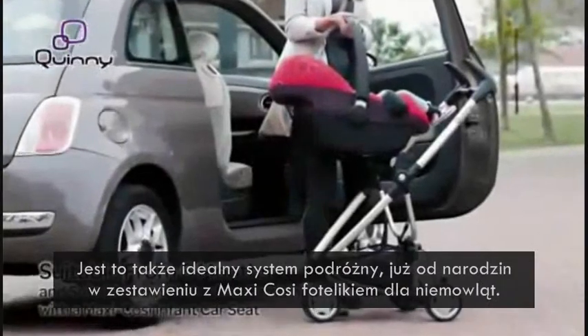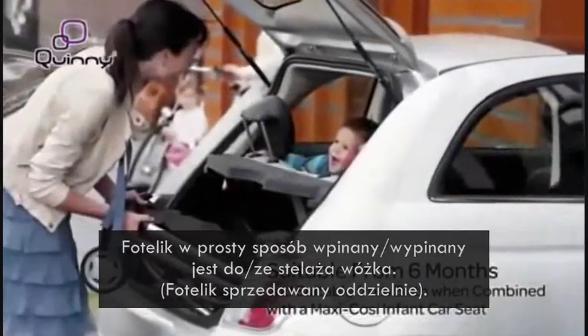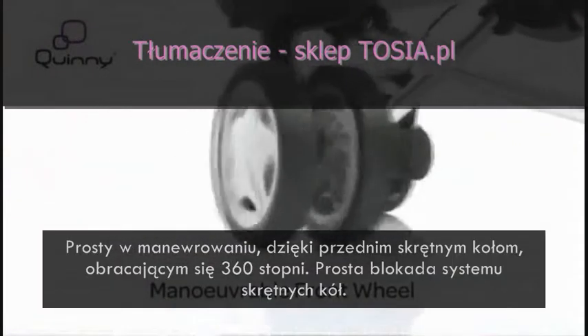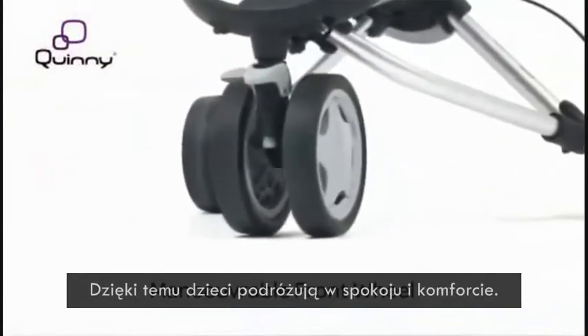An ideal travel system from birth if used in combination with a Maxi-Cosi infant car seat that can be conveniently attached and detached from the frame. A highly manoeuvrable front wheel that can rotate 360 degrees or remain locked allows your little one to be transported with ease and comfort.